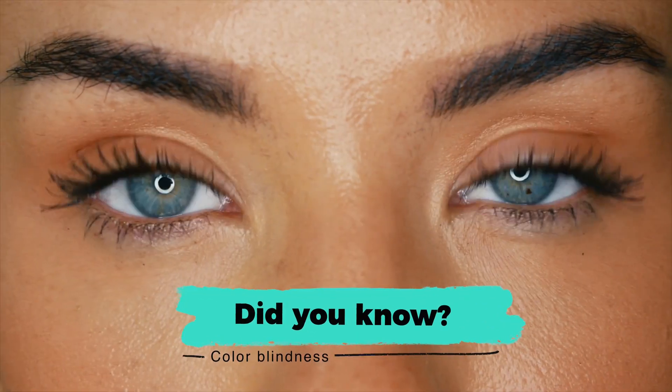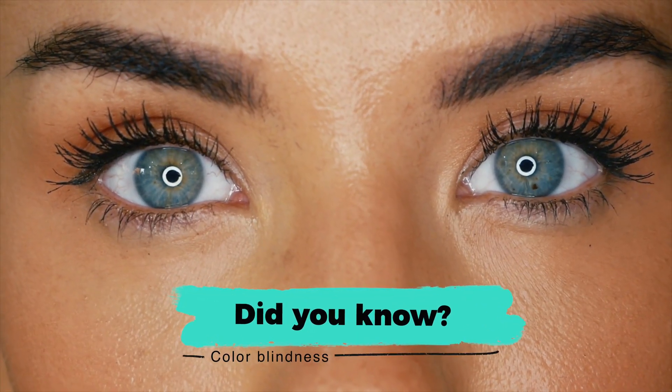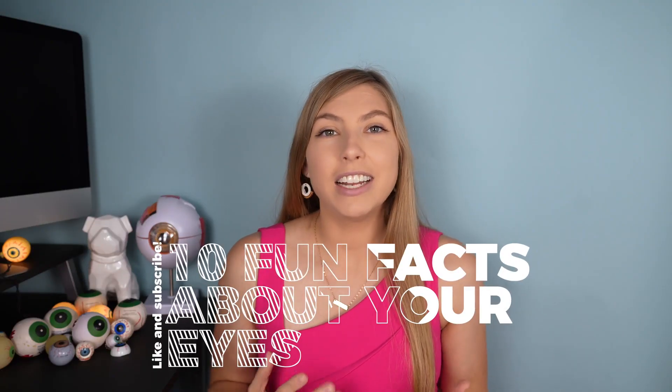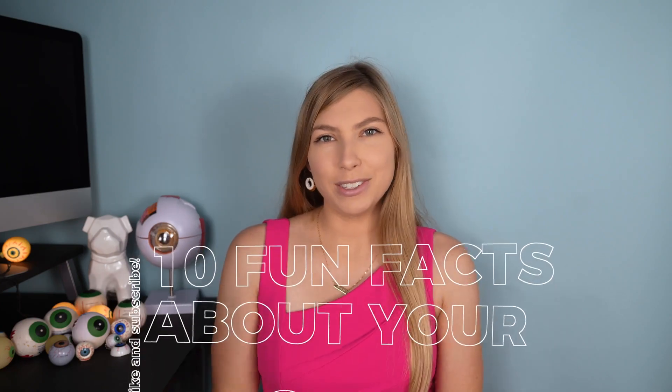Did you know that being colorblind doesn't necessarily mean you don't see color at all? In fact, that's super rare. There are so many different cool facts about the eyes, and today I'm going to be covering 10 of those.